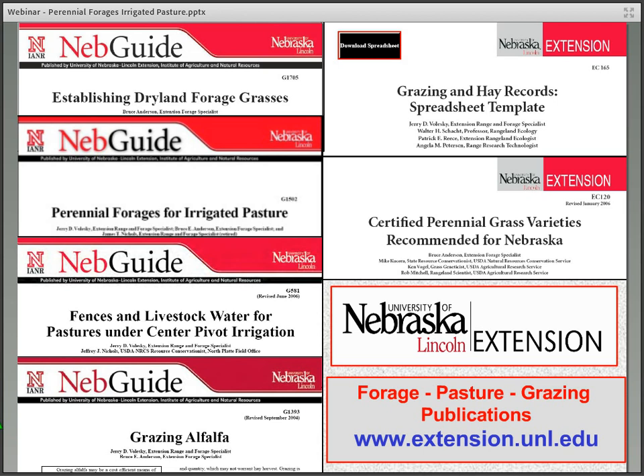There's additional information available on the topic of irrigated pasture at the UNL Extension Publications website at www.extension.unl.edu, or feel free to give me a telephone call at area code 308-696-6710. Thank you.